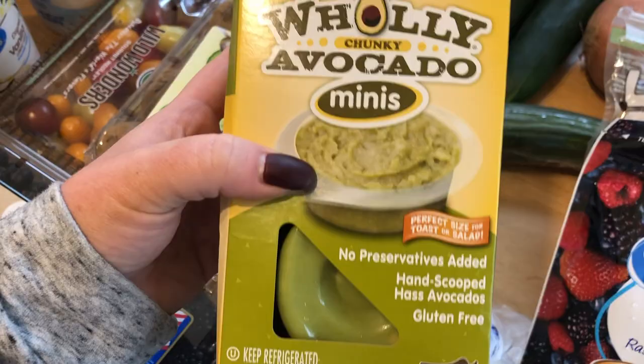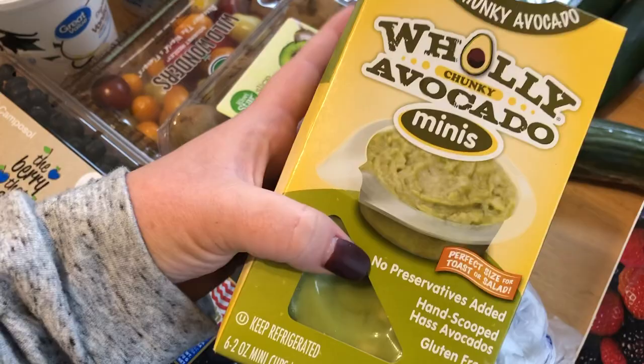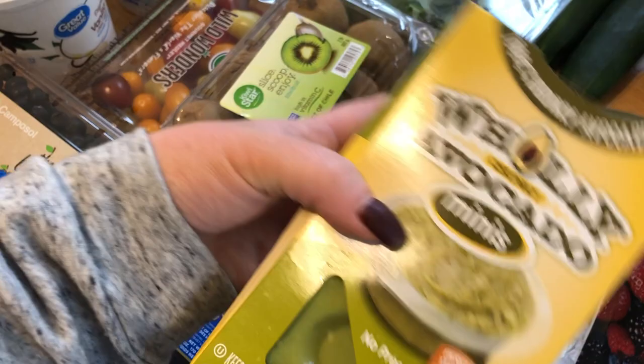Usually that's what happens to me — I am horrible at avocados. So I wanted some of this for avocado toast and things like that. And apparently you can freeze these, so I might try that.